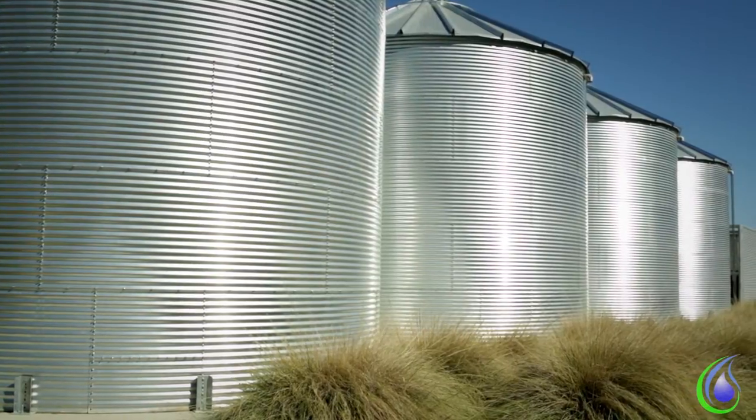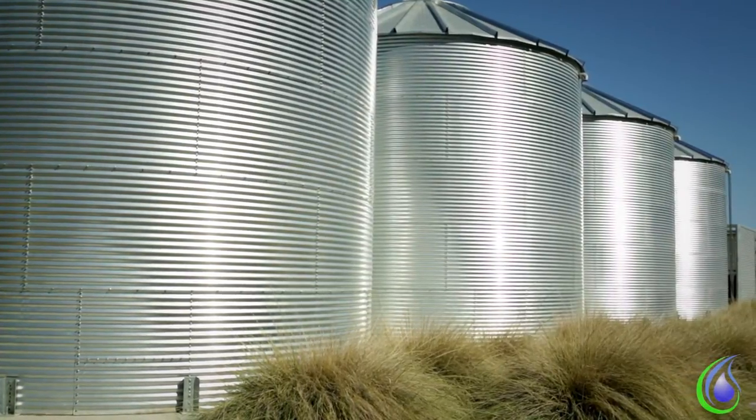We love projects like these. We believe in the water tank as an architectural feature. We understand the language of architects, engineers, and general contractors alike. We can offer you a high-end design option that can add a totally new facet to your palette.